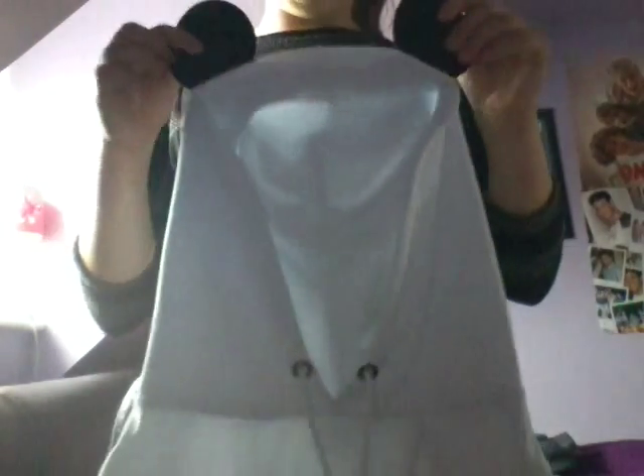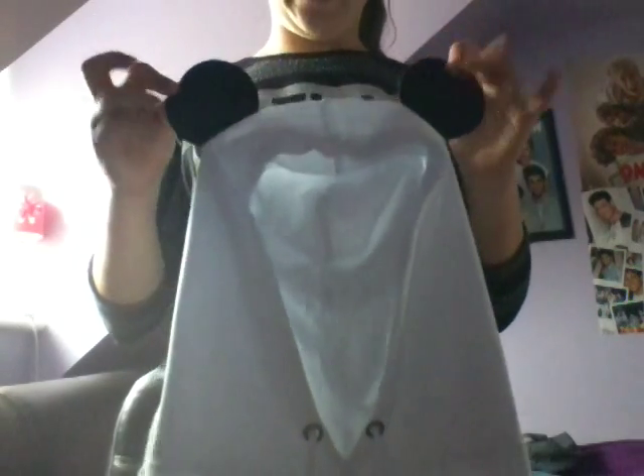Then the next thing I have is this Mickey Mouse jumper and it's really long. It goes over your bum so you can wear it with leggings and everything. Look at the hood — it has a wee thing on it. And this was on sale from 18 pounds down to 5 pounds.